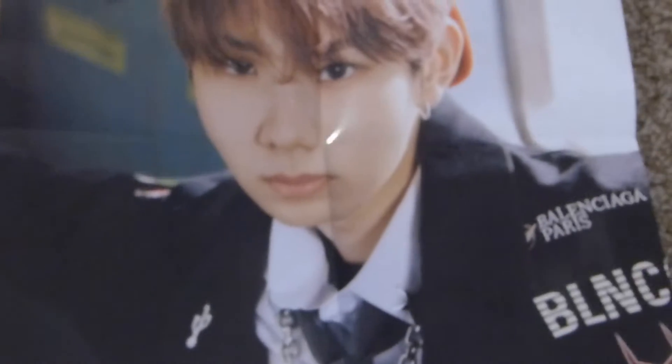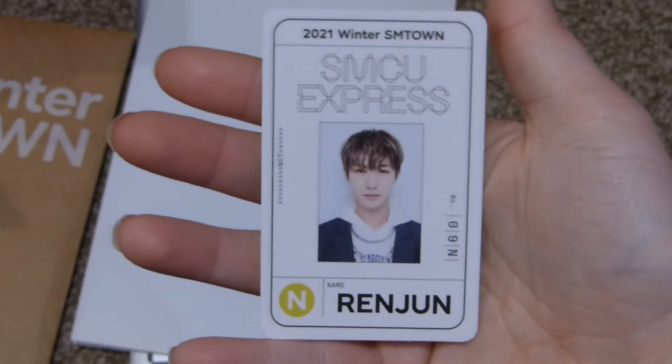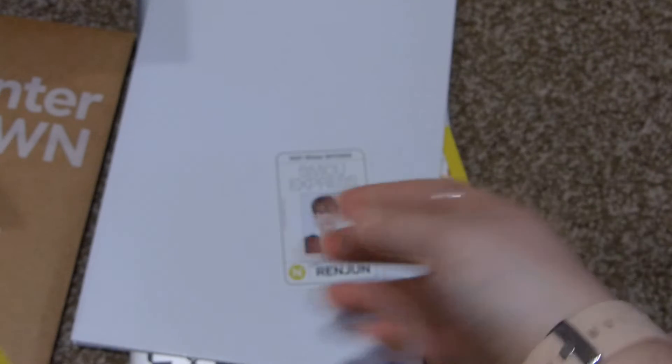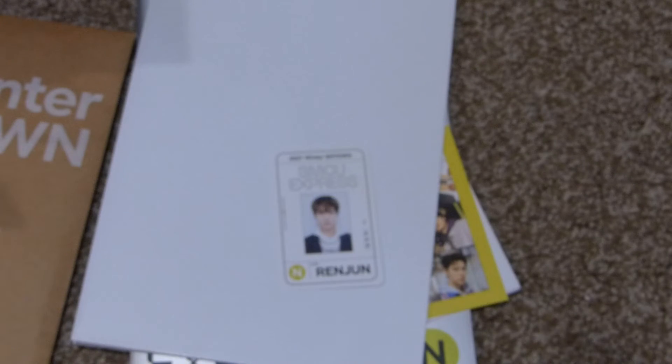You get a random member poster and I got Shotaro — my Japanese son. Let me put him sideways. You also get an ID card and a member card. My ID card is Renjun, who's my dream bias wrecker. And then you get a photo card — I got Sungchan, which is cute because I feel like I don't get a lot of Sungchan things since he's not in a lot of things. Very cute.